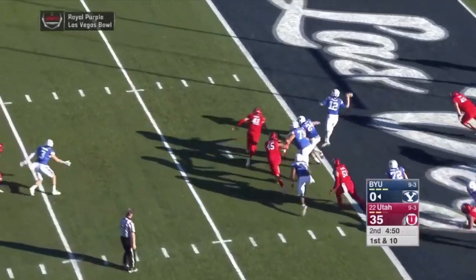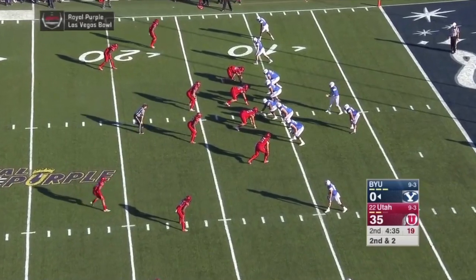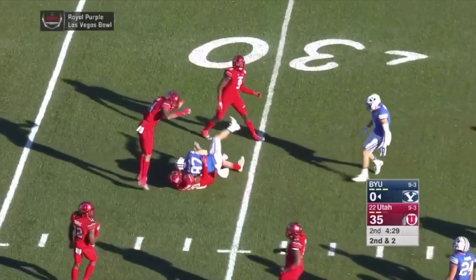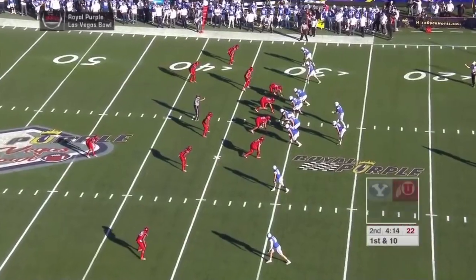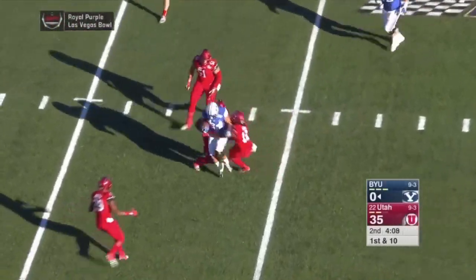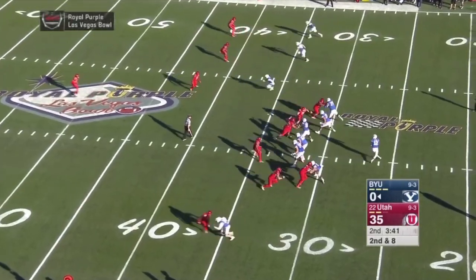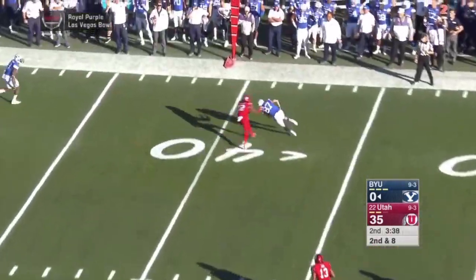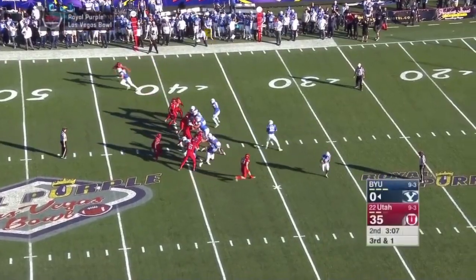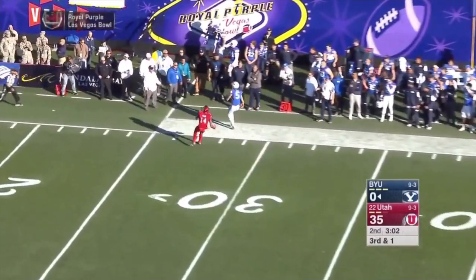Mangum from the end zone, on the move, throws it underneath. Great slant pass, hit Juergens — out to the third field, a 20-yard gain. Mangum dropping it off underneath — the safety valve was Brown, the running back — going to get the first down.